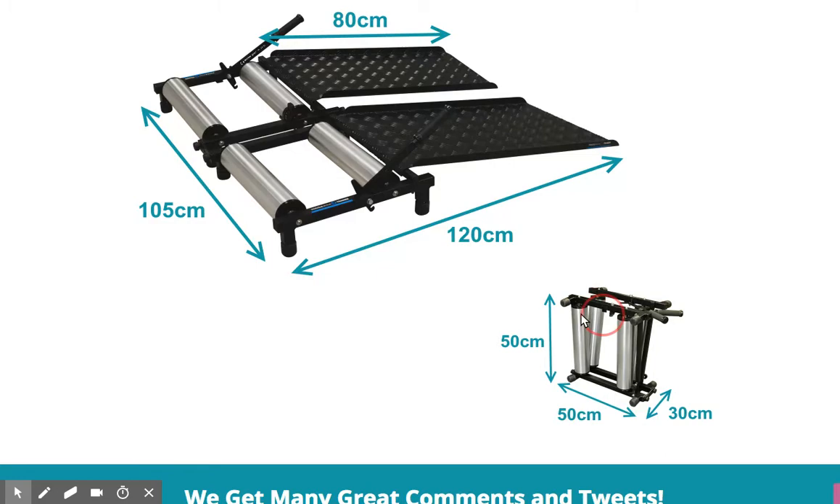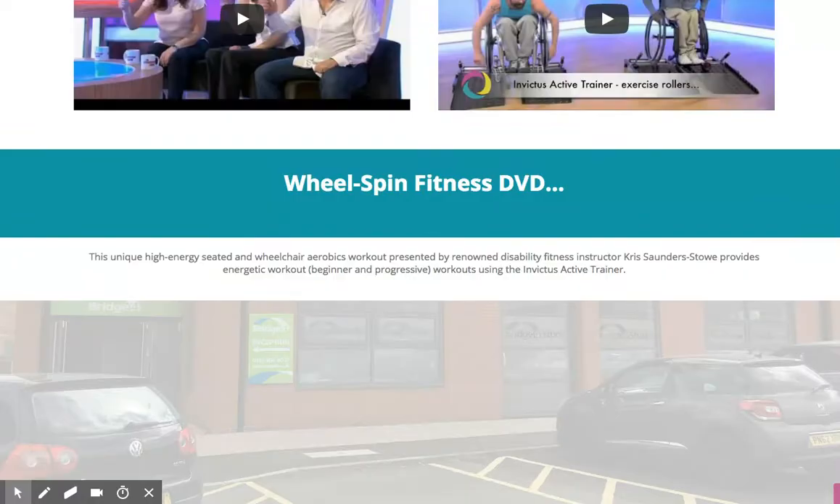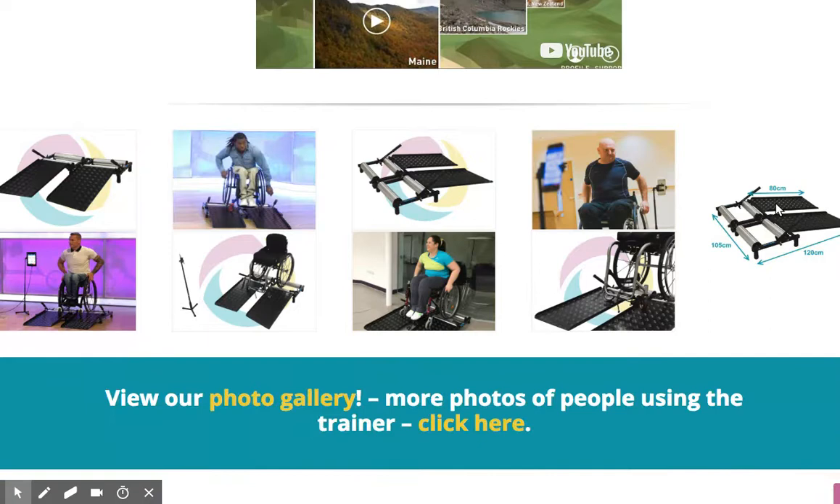It folds up, compact. We've even been featured on TV. So if you're dealing with shoulder injury as a wheelchair user, protect those shoulders — the Invictus Active Trainer is definitely worth considering as the answer and solution. Thank you.